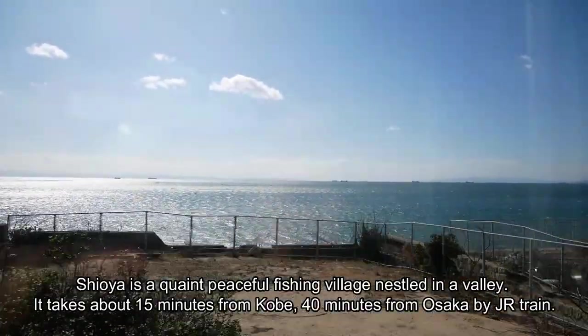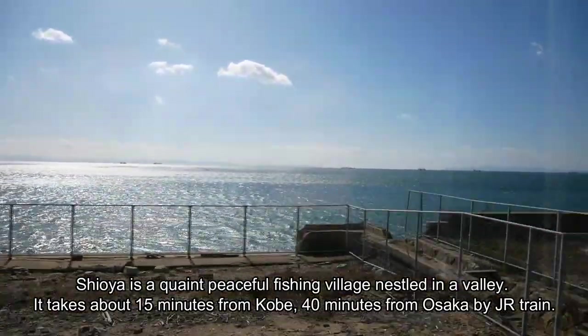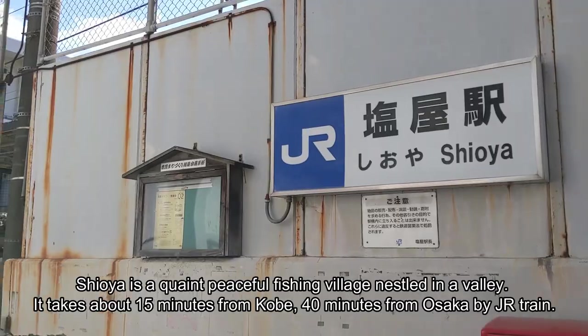Shioya is a quaint, peaceful fishing village nestled in a valley. It takes about 50 minutes from Kobe and 40 minutes from Osaka by JR train.